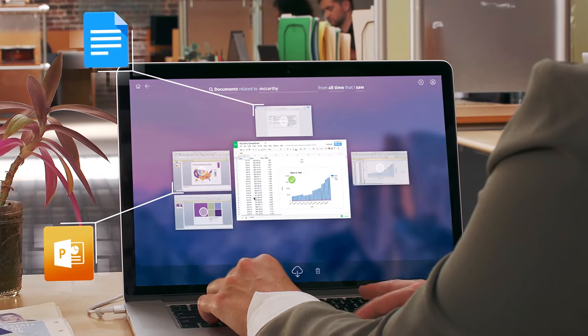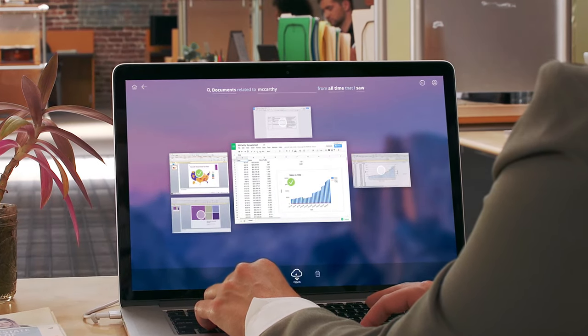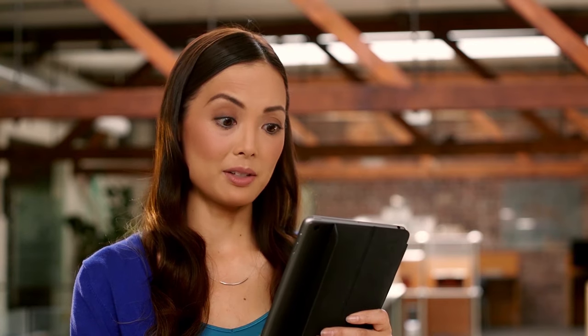It builds a searchable index of everything I see across all my devices. If you've seen it, you can search for it. And I can choose what to send to my colleague with just a couple clicks. Wow, that was fast.